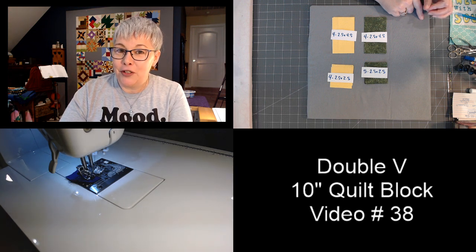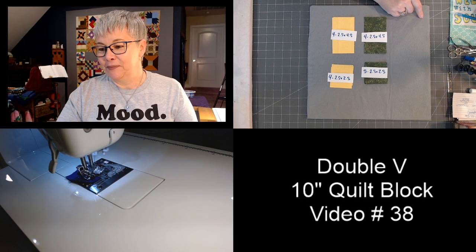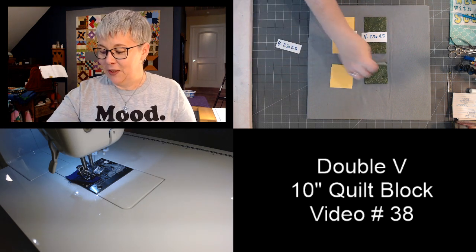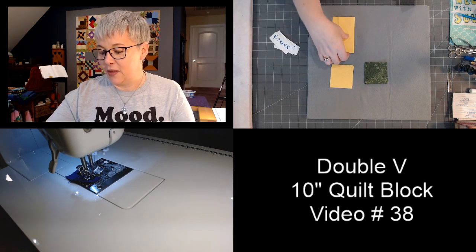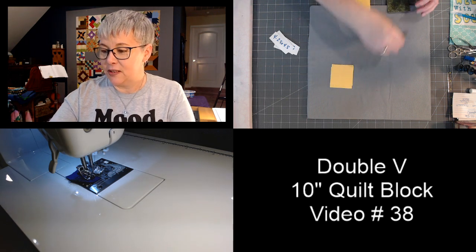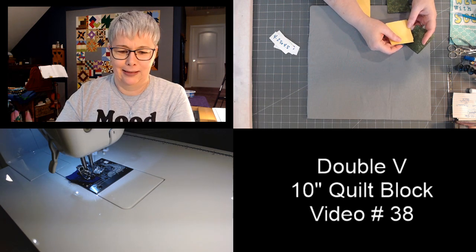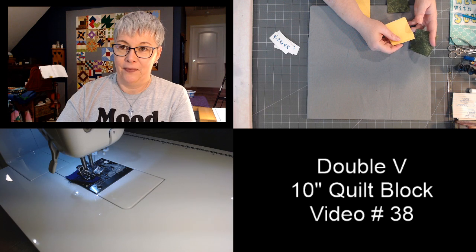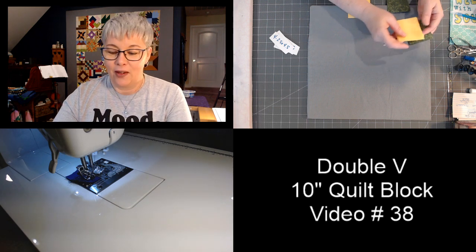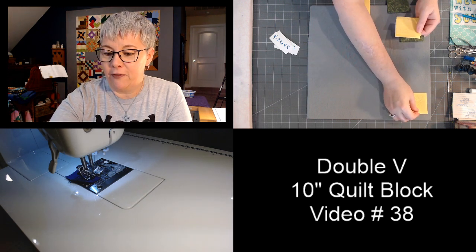We don't have any pre-work to do before we can lay out this block. Let's go ahead and lay it out, and with that we can also start the this-or-that questions — they're all Christmas themed today. Question number one: when decorating your Christmas tree, do you use all white lights or colored lights?